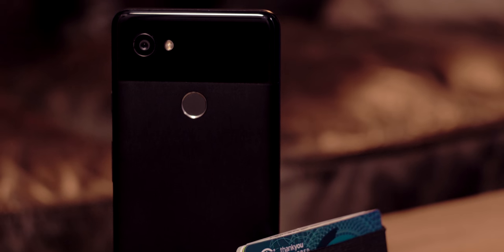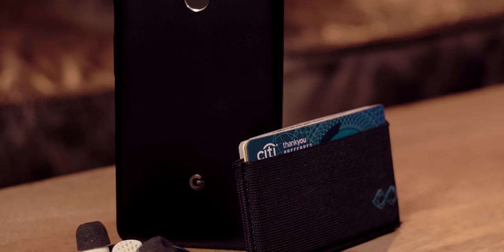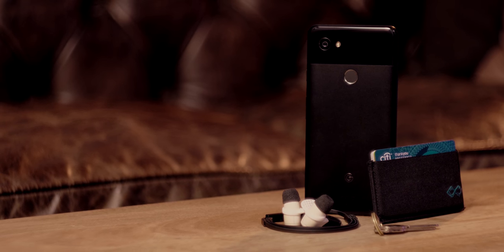Now granted I add and take some items depending on the day — like if I'm going out somewhere new I'll bring a camera — but this is my baseline where there's nothing added. These are just the few items that I bring almost everywhere. So let's get into it.